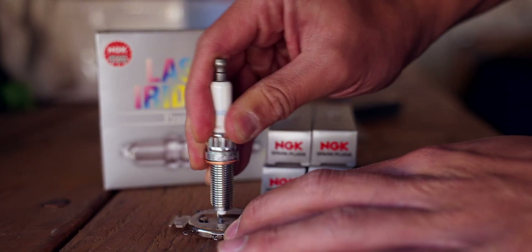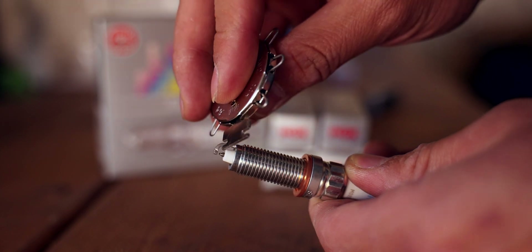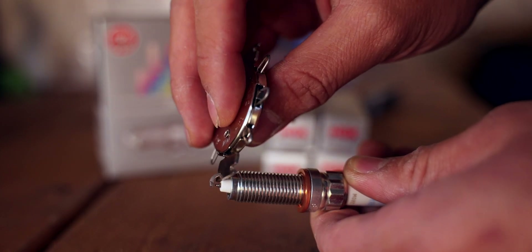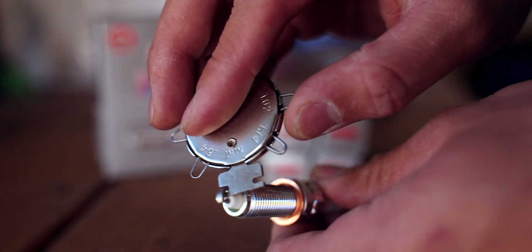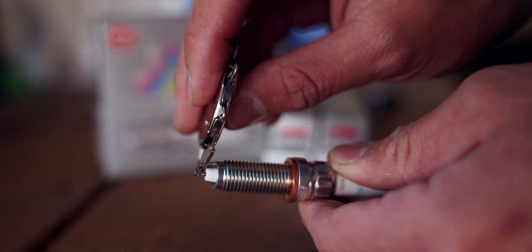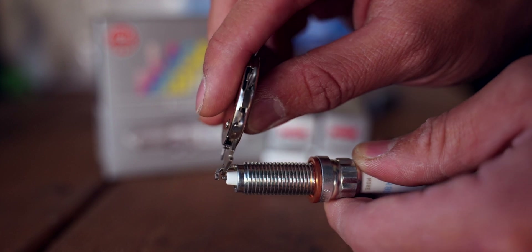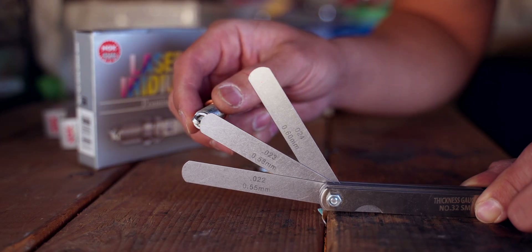Don't aim to get it in on the first try — take your time and measure often. In an instance where you happen to go under .022, it's no problem: just use that same gap tool, insert it like this, and open it back up. Just be careful to not overdo it, because you don't want to consistently flex the tip too much.